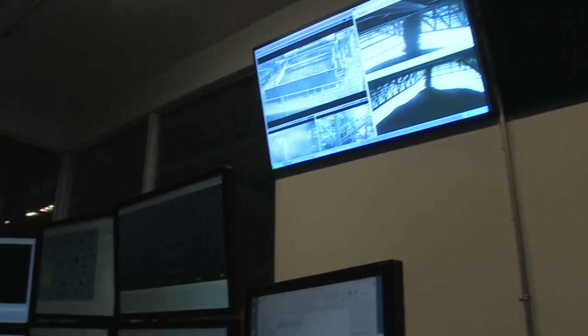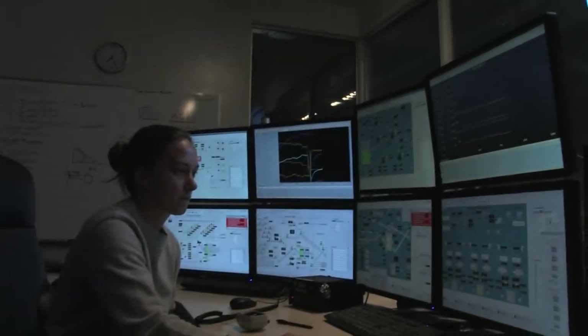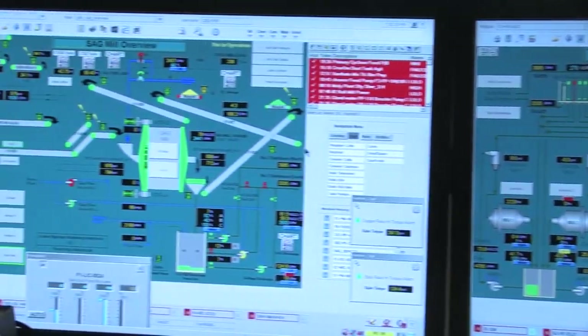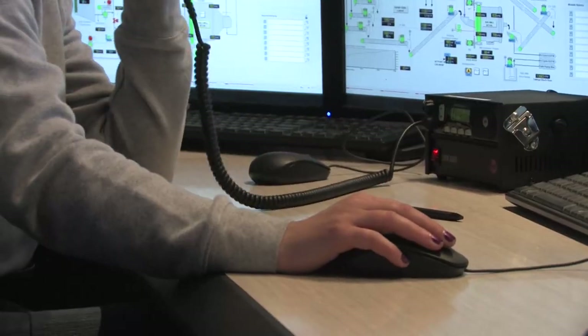This place wouldn't run without a control room operator. You need a centralized station where there's one person making the decision, because this way I can control the SAG, which then controls my ball mills, which then can make a steady flow to go into flotation. Something I never ever imagined myself doing — but now I'm doing it and I like it. I like it a lot.